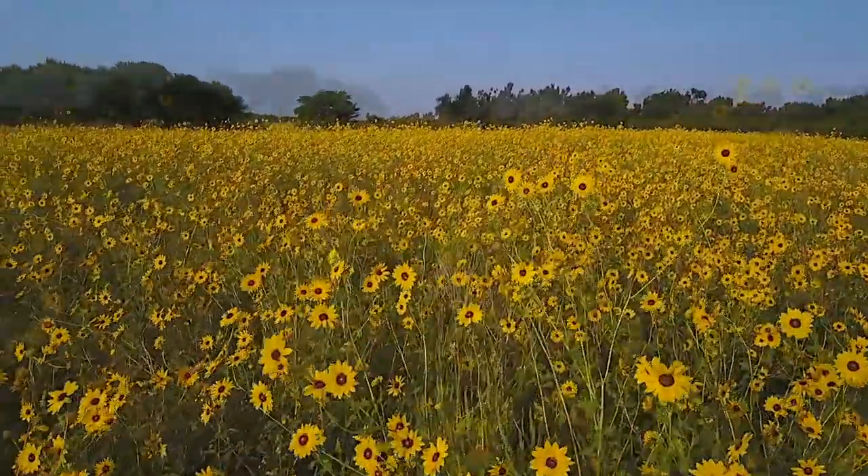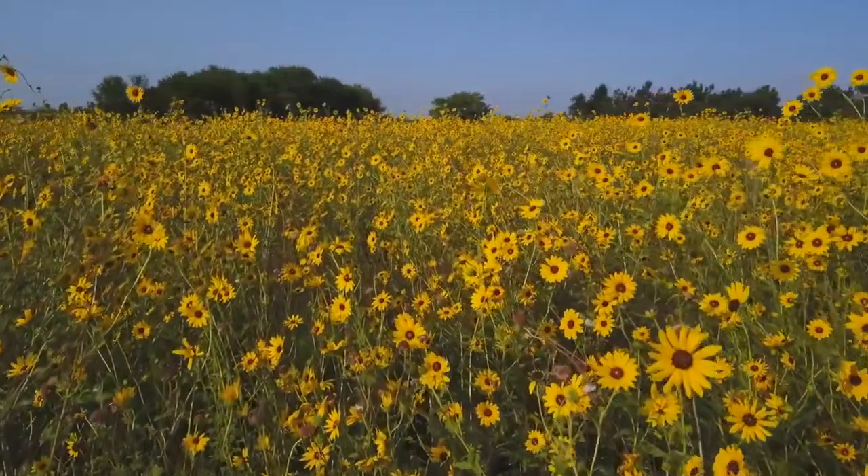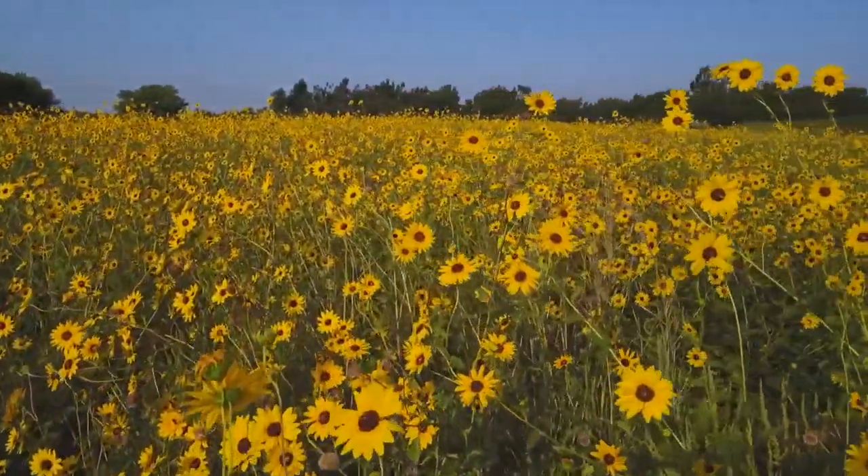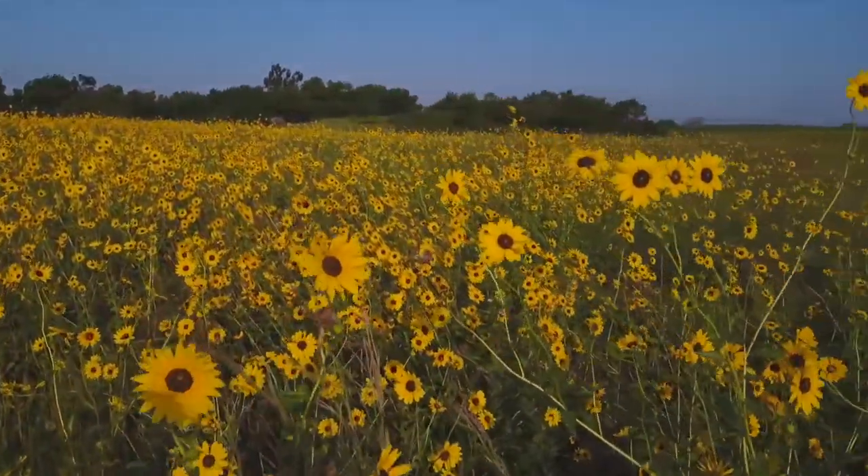Science aside, simply observing these sunflowers reflecting summer's warmth makes them unforgettable. I'm Mike Blair in the Kansas Outdoors.